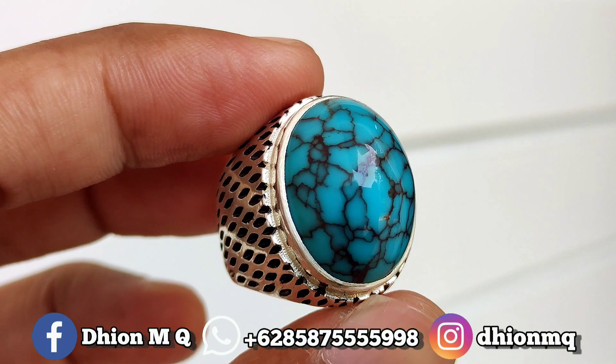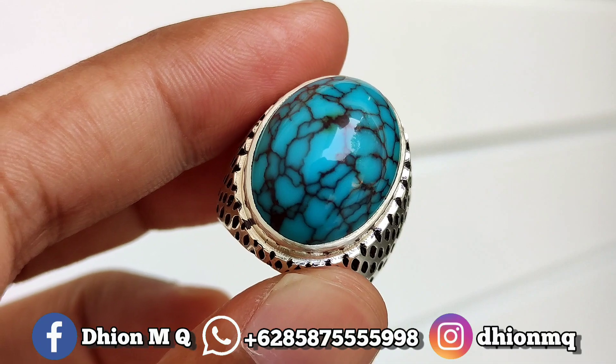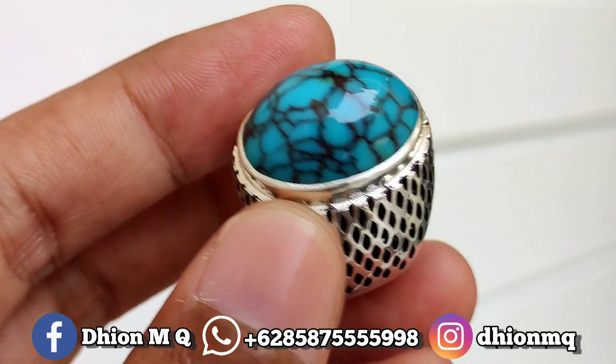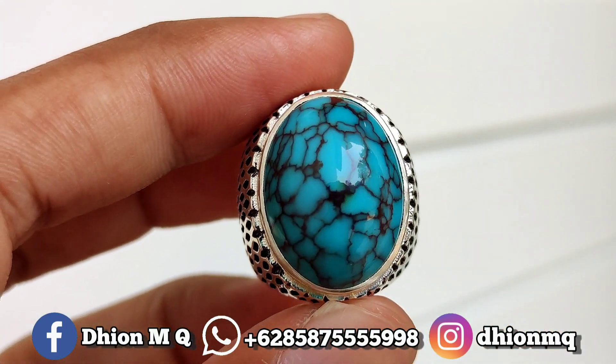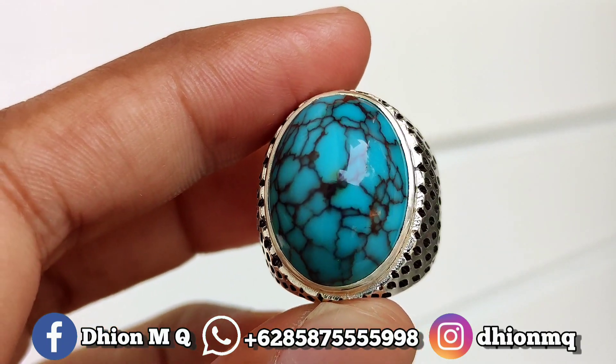Untuk harganya yang ini 2 juta wajib nego. Silahkan bila nantinya Anda berminat, bisa langsung saja untuk nego-nego santai, menghubungi saya lewat WA.